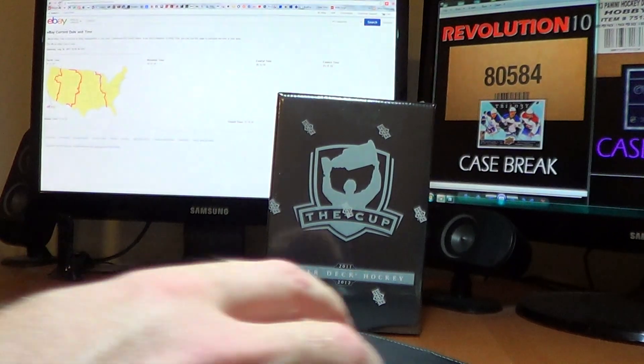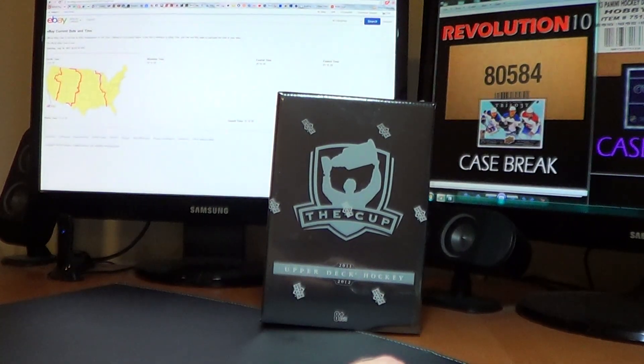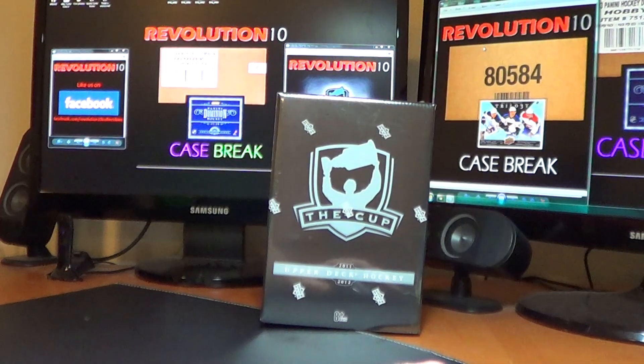So Sunday night we are going to have box 4 of 6 from the case, and also we are doing a case break of the 2013-14 Upper Deck Trilogy with all the new rookies. That should be a lot of fun — all sorts of new guys to pull.